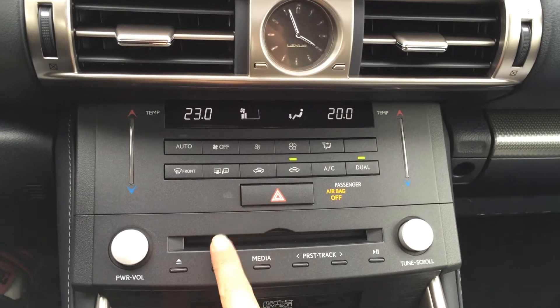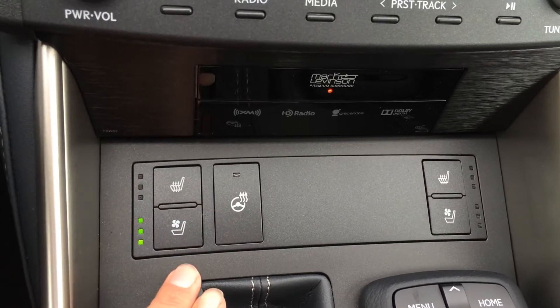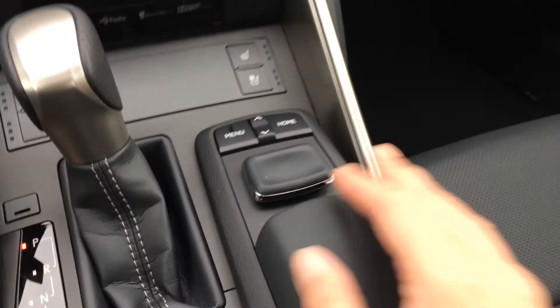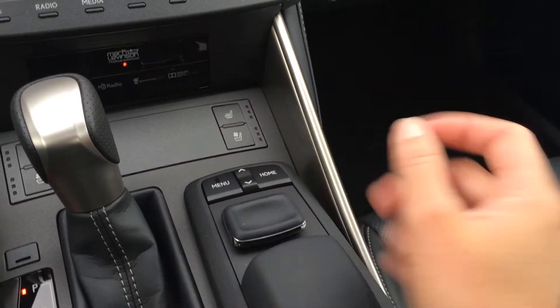You have your hazard lights, disc loader, shortcut buttons for audio, heated and ventilated front seats, heat steering wheel buttons, your F Sport shift knob, and the controller for the display screen. Menu and home shortcut buttons are right at your fingertips.